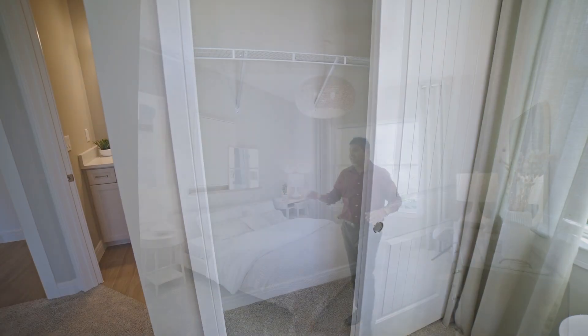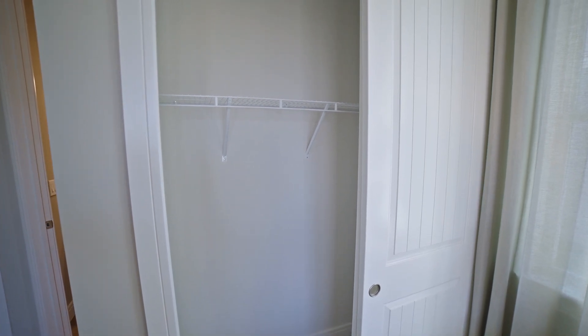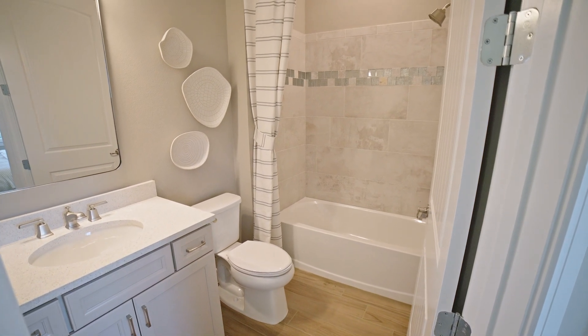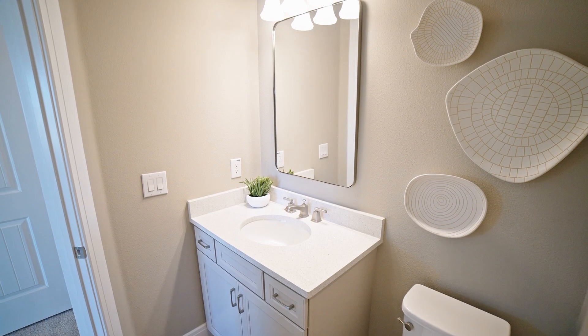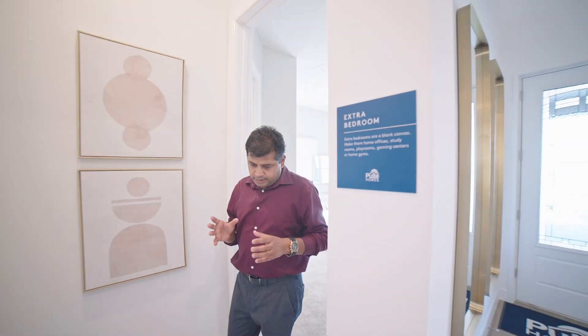You have eight-foot doors, which are an upgrade, though they are a standard feature on this model. The standard door size is six-eight. Around the corner is the first full bathroom with a shower-tub combination. The tile work is an upgrade, and you will get quartz countertops — though this is an upgraded quartz with upgraded cabinet color and flooring. Builders typically spend about 20 to 30 percent on upgrades to showcase what they can do.